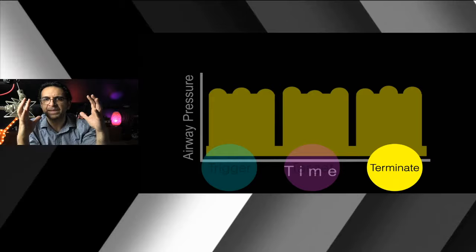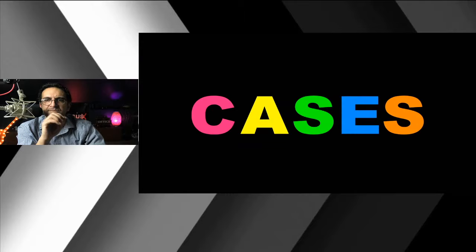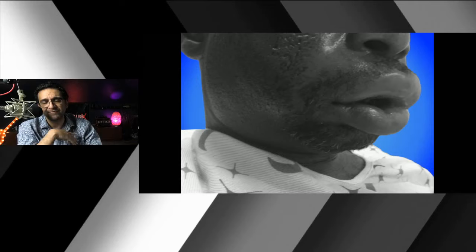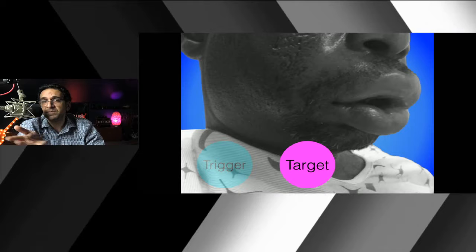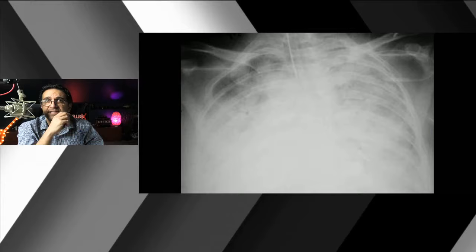Let's go through a few cases quickly. For a patient with angioedema intubated for airway protection — lungs are good, brain is good, it's just an airway issue — once the paralytic wears off, let the patient determine the trigger. Put them on pressure support where they control their own breathing. The target can be volume or pressure, and termination depends on whichever you pick.